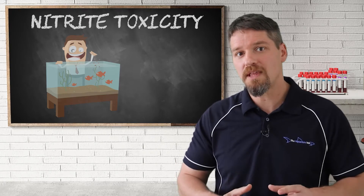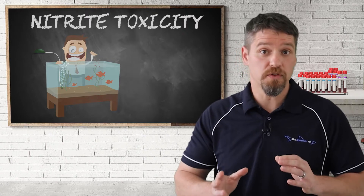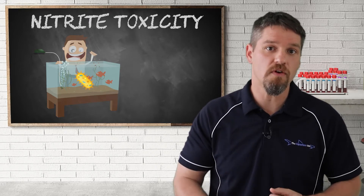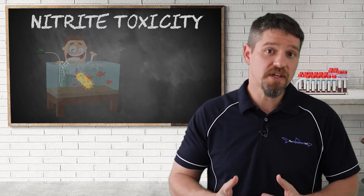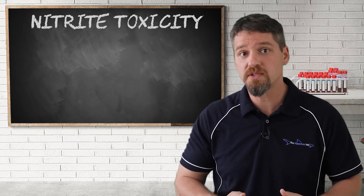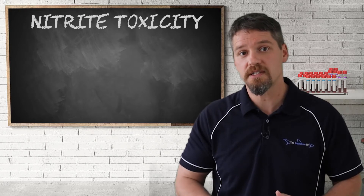Next, ensure that the water is well aerated to keep it well oxygenated. This is beneficial for two reasons: first, it helps the fish to breathe, but it's also really important for the bacteria involved with the nitrification process. As discussed in the ammonia toxicity lesson, the addition of beneficial bacteria cultures available at your local pet store or aquarium will also help speed up the cycling process and reduce the nitrites.